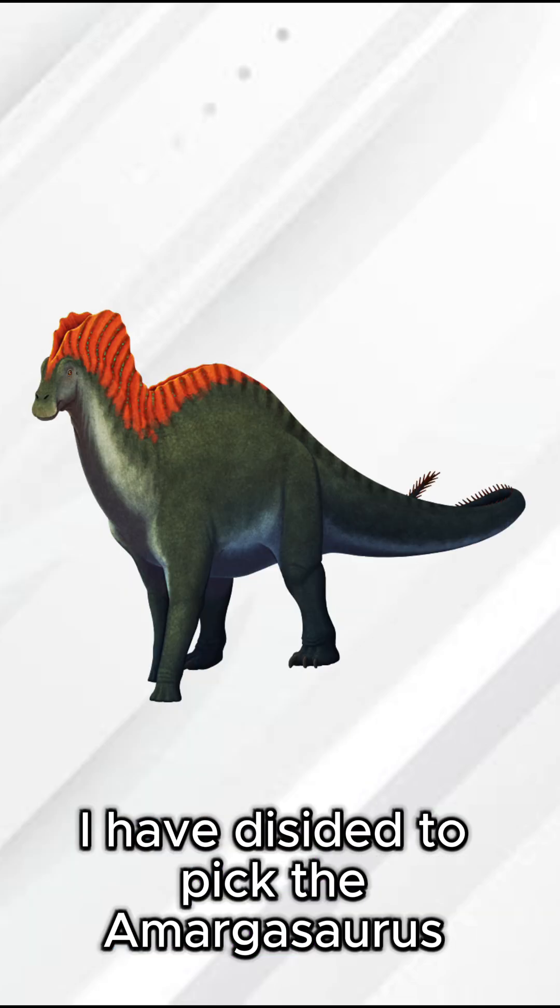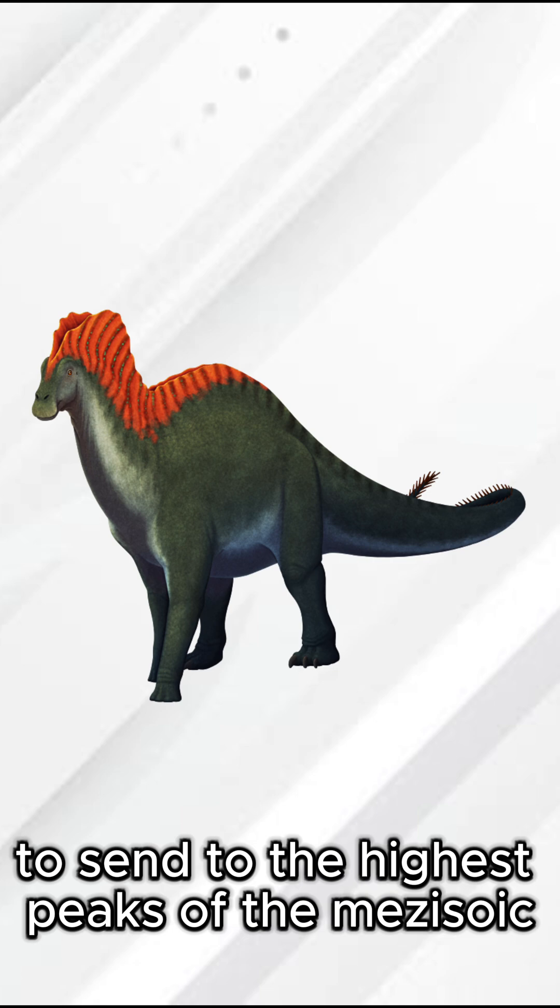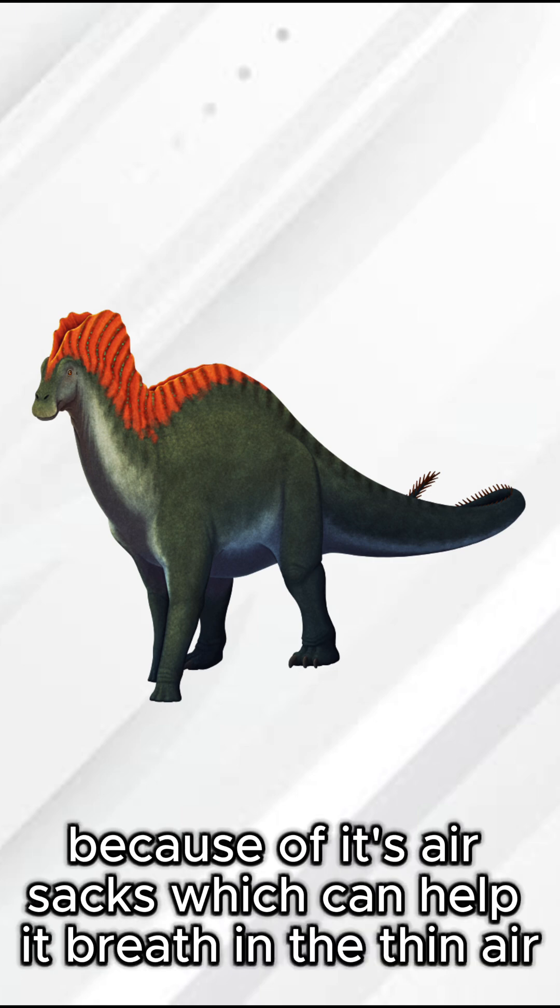I've decided to pick the Amargosaurus to send to the highest peaks of the Mesozoic, because of its air sacs which can help it breathe in the thin air.